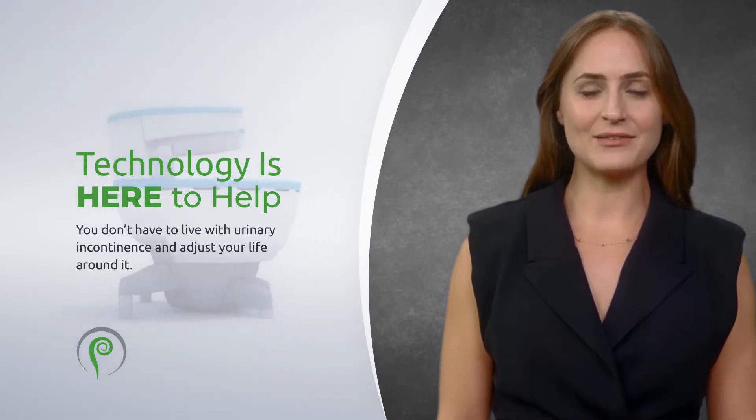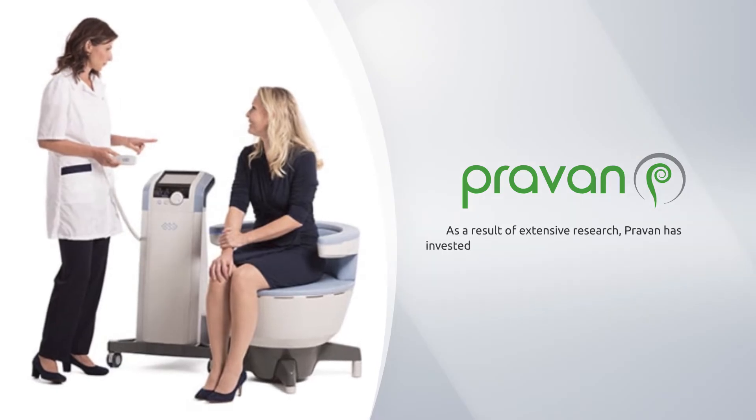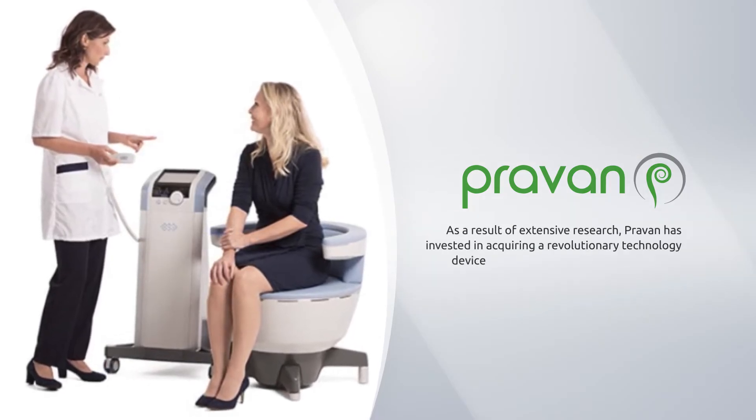As a result of extensive research, Proven has invested in acquiring a revolutionary technology and device that will help our patients overcome these challenges.